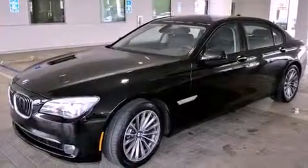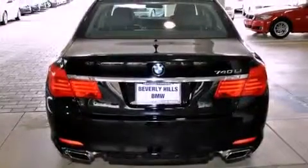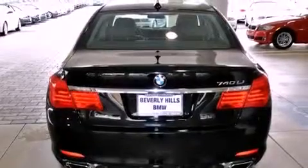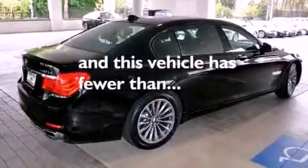Its top features include steering wheel memory settings, a power moonroof, a navigation system, a CD player, a leather interior, a passenger side vanity mirror, a security system, a traction control system, heated front seats, and this vehicle has fewer than 14,000 miles on the odometer.